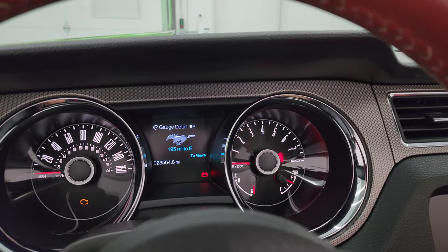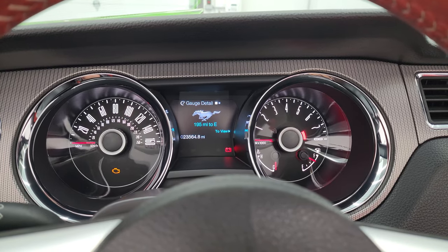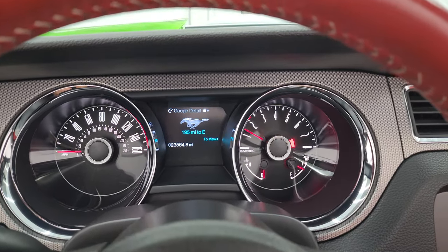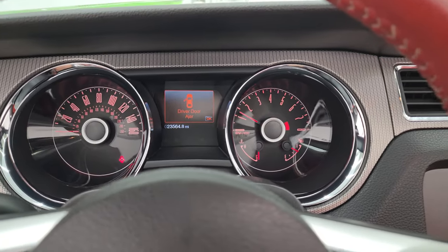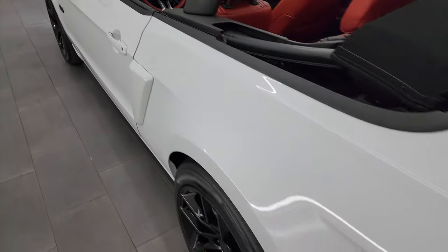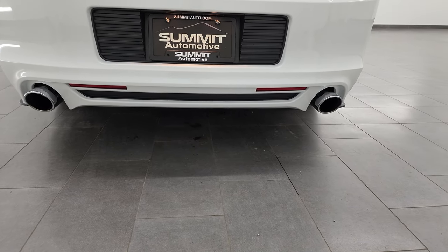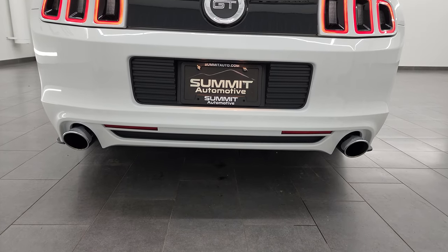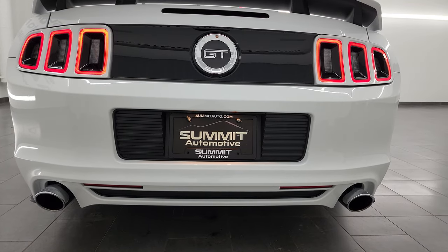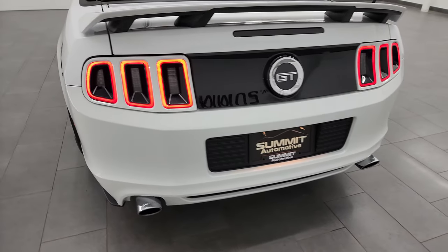And it'll automatically stop when it's done. Alright, let's start it up, listen to that Roush exhaust, take a look under the hood and check out all those HID and LED lights in the front. Oh, that sounds good. Yeah, definitely like that Roush exhaust.